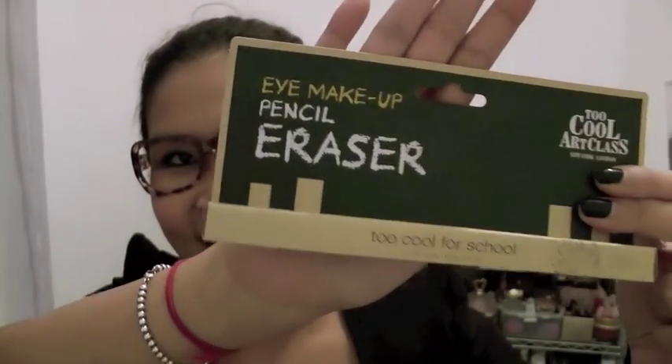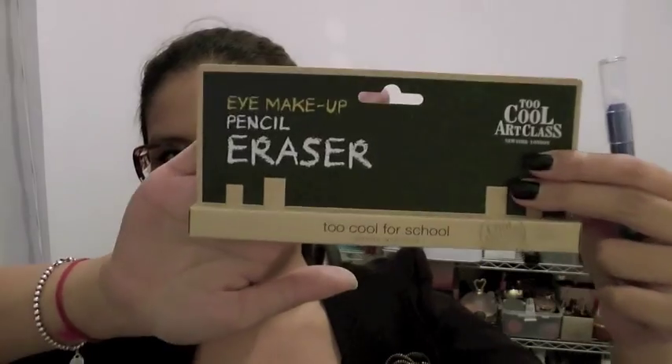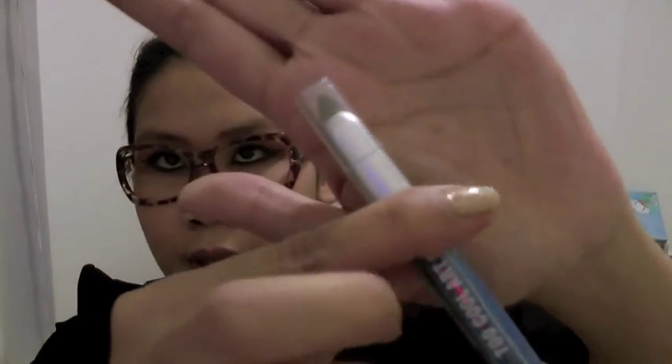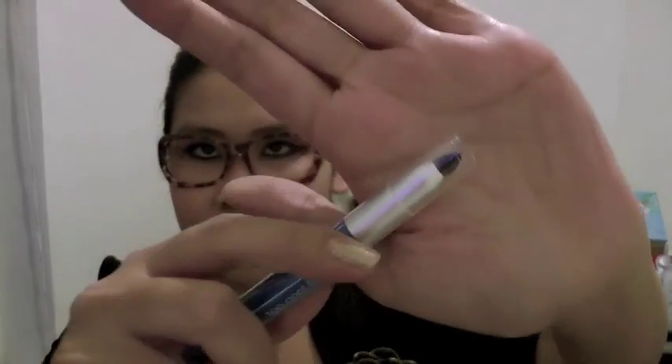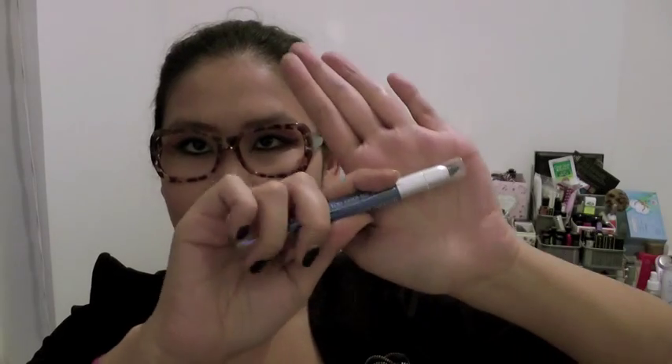Another fun item that a lady urged me to buy is called Pencil Eraser — no, it's not a rubber. It looks kind of like a blackboard. It's actually a pen and there are two ends to it. This one helps you erase any makeup you don't want on your face — like sometimes you do an eyeliner wrong and you have to erase it. You use this side and then use this side to absorb the makeup. She tried it on my hand and I quite liked it because it's not oily and you can put other makeup on immediately after. The concept is quite fun, right?